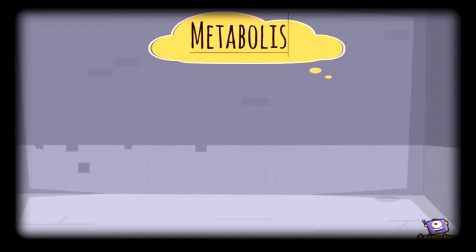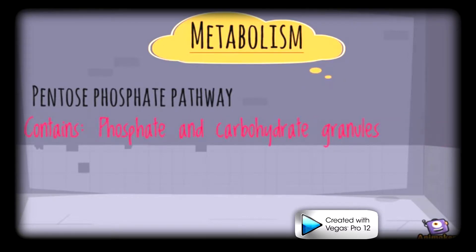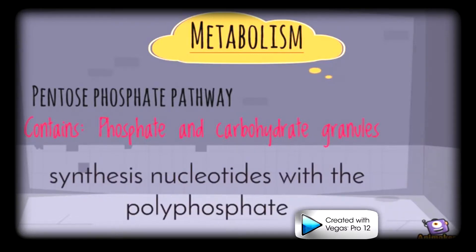For metabolism, it uses the pentose phosphate pathway to convert glucose into nucleotides. It also contains phosphate and carbohydrate granules used as a source of energy. Not only that, but the cell also synthesizes nucleotides with polyphosphate.